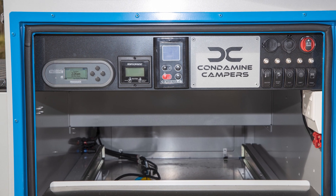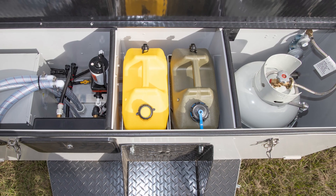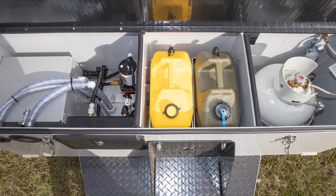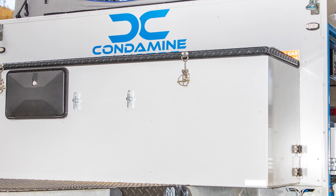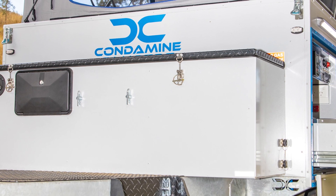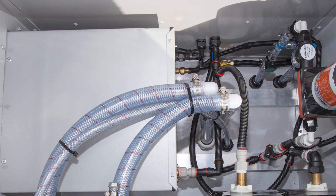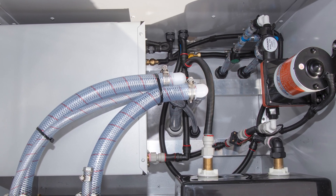Then comes the part where he mentions the price. Let's just say my bank account went from 'we're doing okay' to 'we might have to live in this camper full time' real quick. But hey, they say you can't put a price on adventure, right? Well, apparently you can, and it's $33,700.